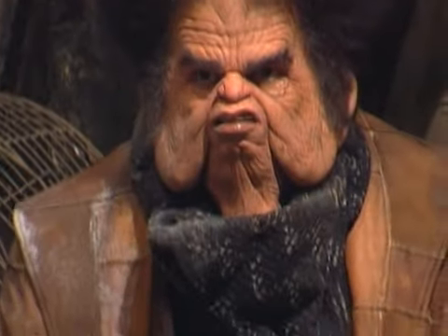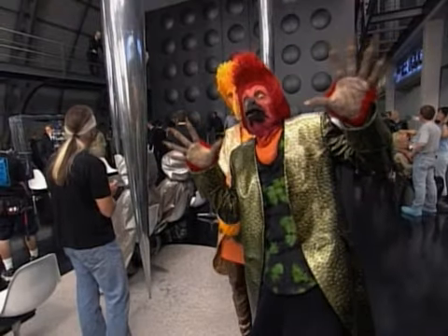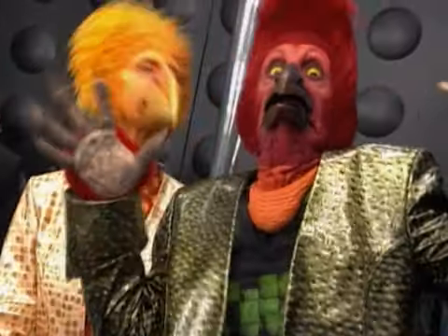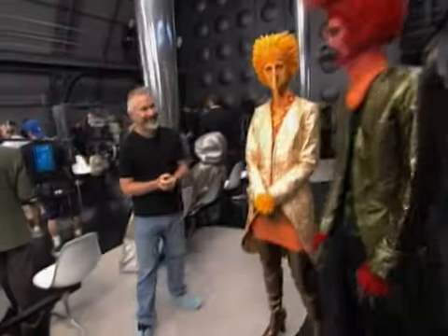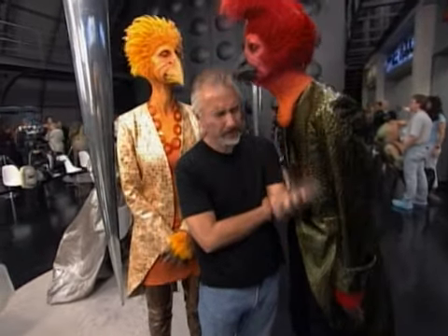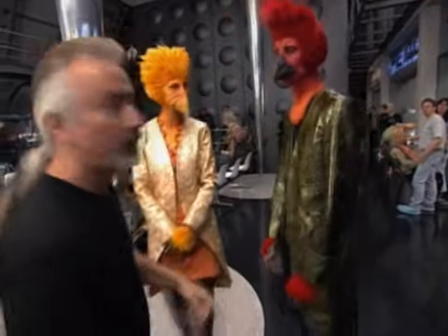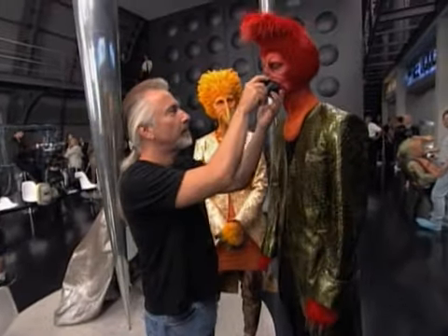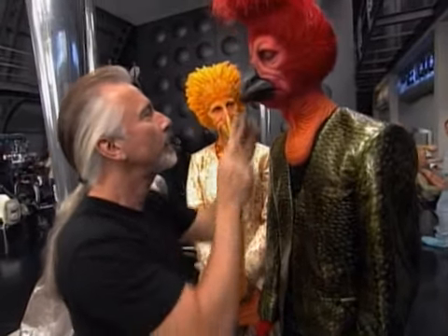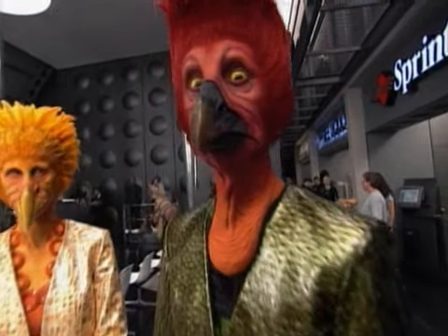It's amazing what actors can bring to something. A number of the people who play aliens are people I'd worked with before that I knew could wear the makeup and deal with it and actually could bring something to it as well. There are two aliens that are these bird people — a male and a female bird. This is something I actually designed something like 30 years ago. I worked with two actors on The Grinch who had really nice long thin necks, and I thought they'd be great for that bird makeup if I ever got to do it.